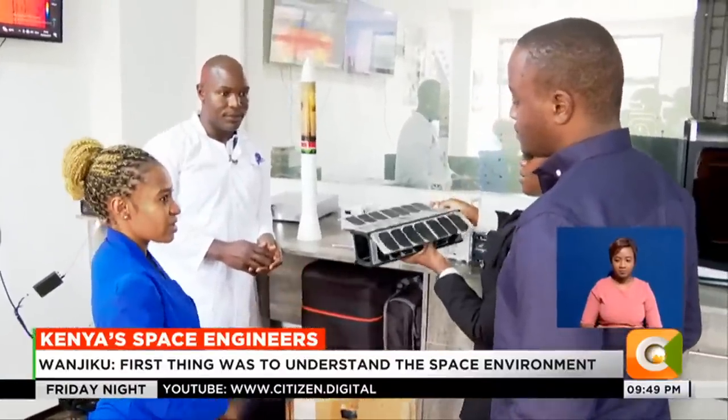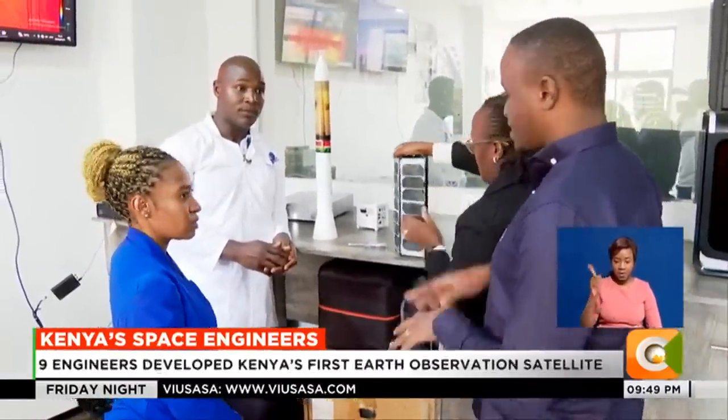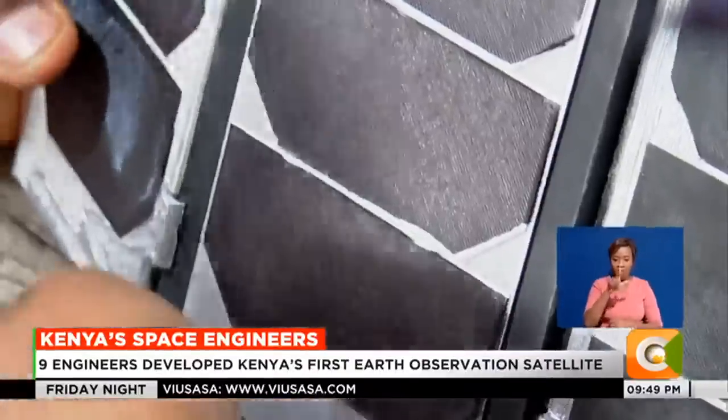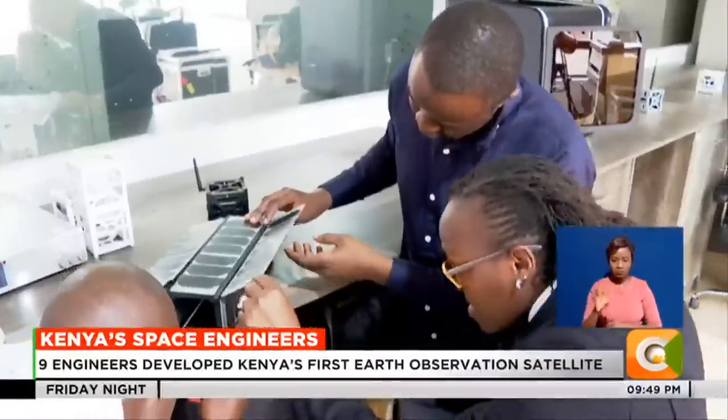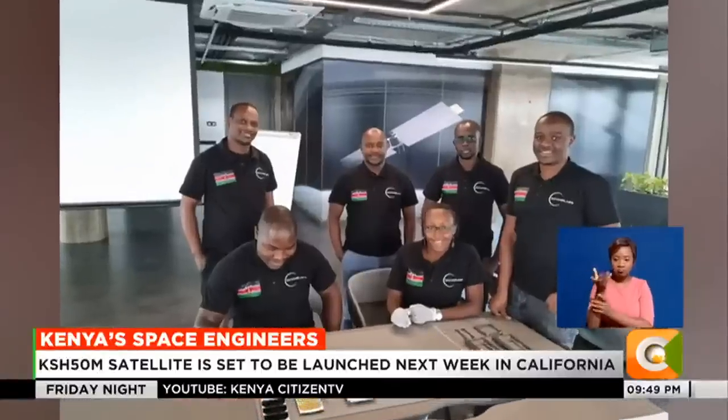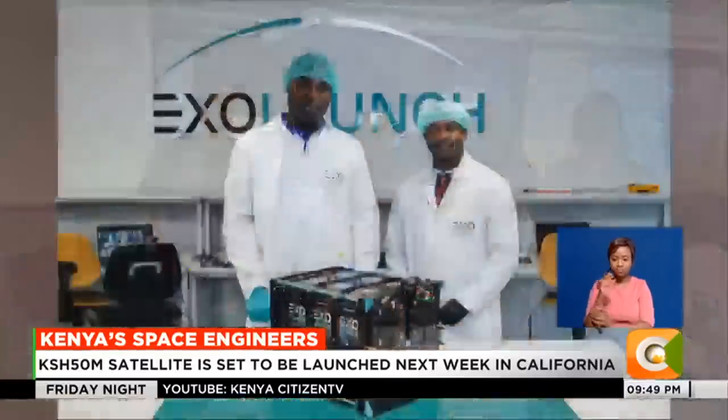At the Kenya Space Agency Laboratory in Nairobi, Rose Wanjiko, Pata Nodiambo and Captain Alois Were show a prototype of TAIFA-1, a 3U Earth observation satellite that they, among six others, designed and developed in the past two years.